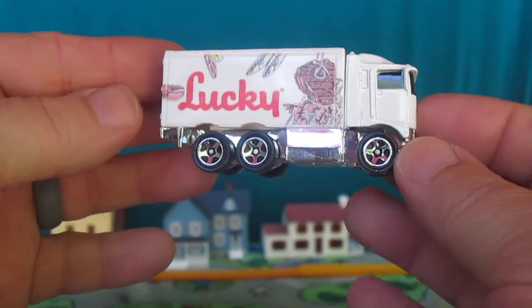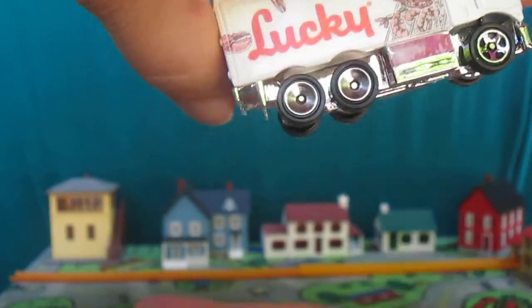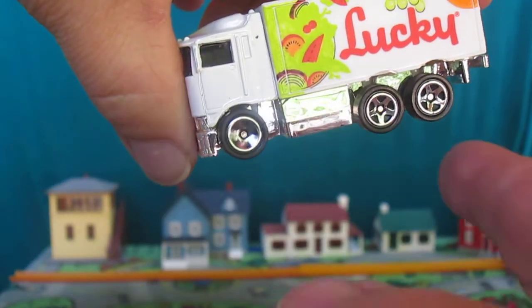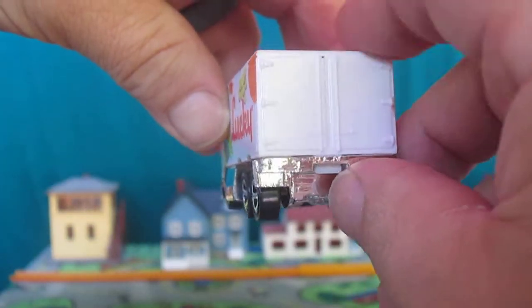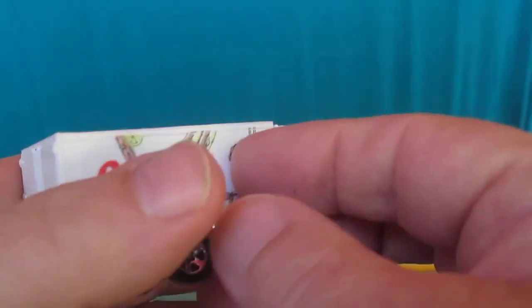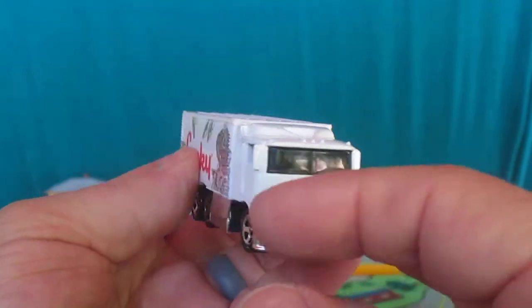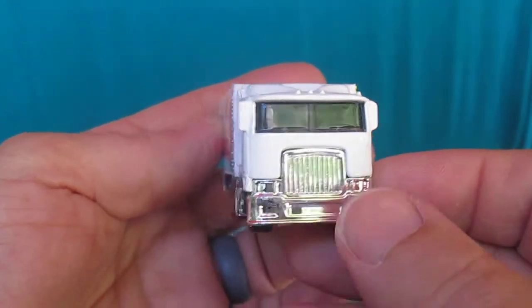Nice truck. I used to collect the Highway Haulers, but like I said, I really got this one for that Fiero. It's got nice rolling wheels — the back does not open. It's a nice ride though. There's the top. Nothing really moving, no moving parts except for the wheels. But still beautiful.